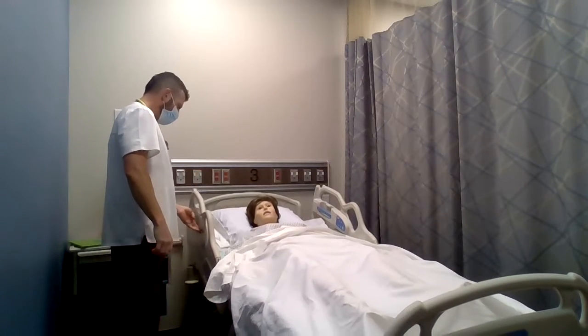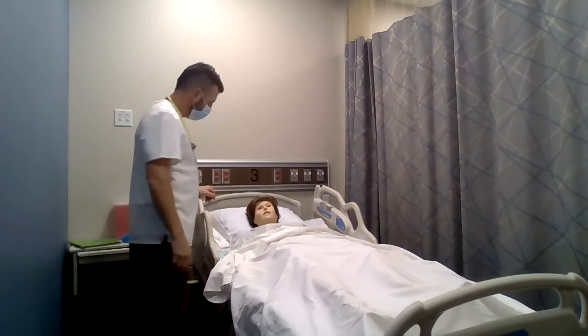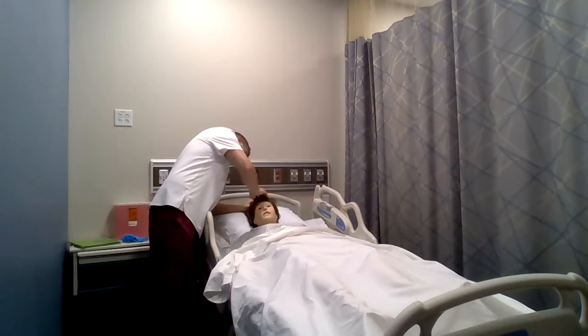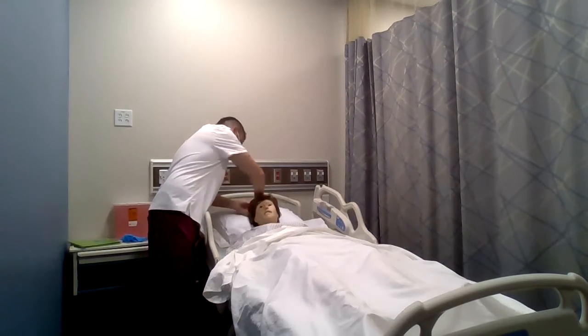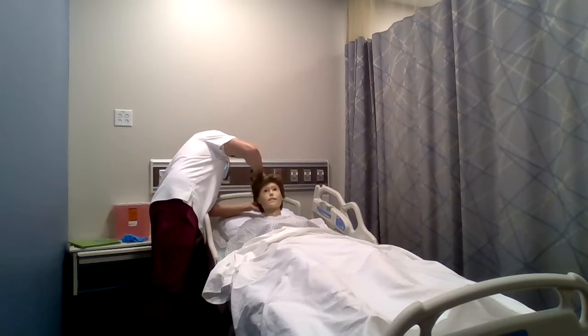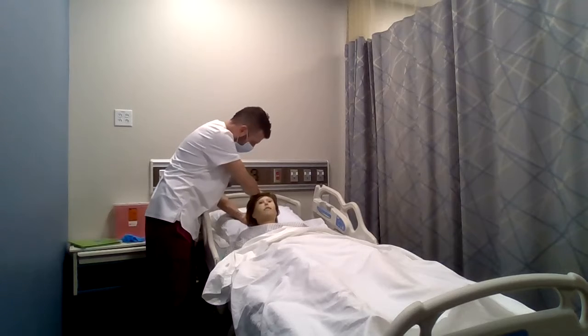I'm going to start with the hair, inspecting for any lesions, bumps, head, any dryness of skin. I'm just going to lift your head up here. Any alopecia? Everything seems to be good.